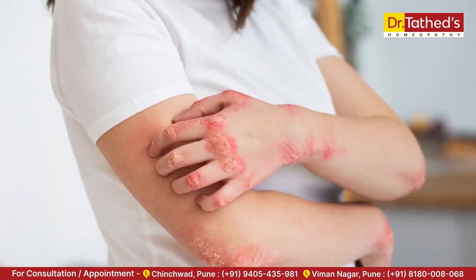Next is fungal infection. Warm and moist environments promote the growth of fungi, which can lead to conditions such as jock itch and athlete's foot. To avoid it, keep your skin dry and clean, wear breathable clothing, and avoid sharing towels and personal items to prevent the spread of infection.